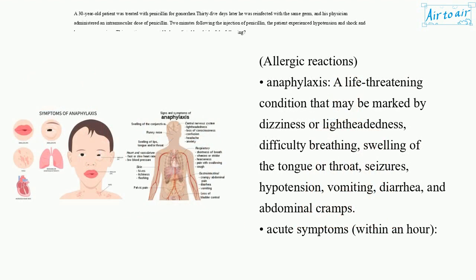Allergic reactions — Anaphylaxis: a life-threatening condition that may be marked by dizziness or lightheadedness, difficulty breathing, swelling of the tongue or throat, seizures, hypotension, vomiting, diarrhea, and abdominal cramps.